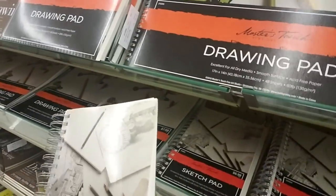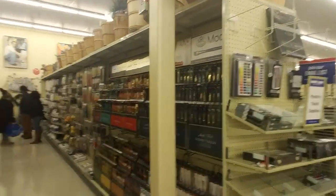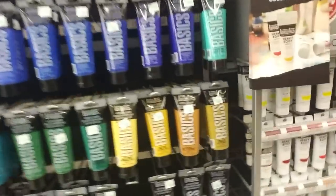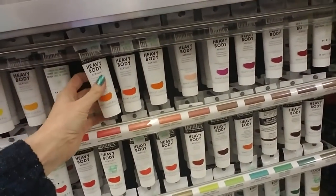And then they have some little smaller sketch pads like that. Really cool. We have nutcrackers up there. Over here is the paint stuff, and they do have some Bob Ross paint, I believe. These are acrylics.